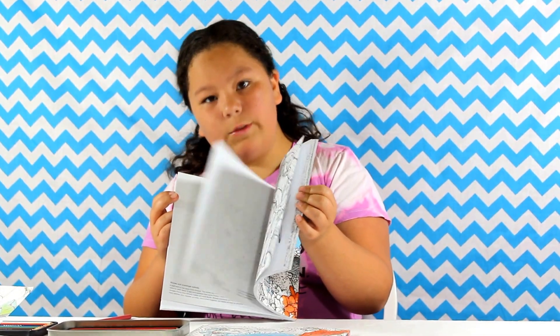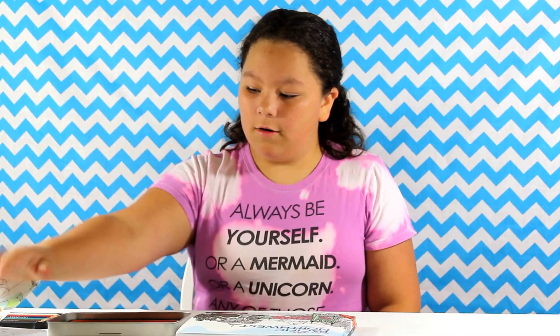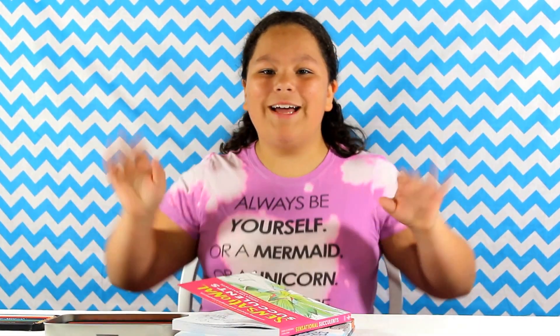Sooner or later you'll be finished with your coloring book, and whenever you're done, you should go buy more coloring books from Timber Press. I would give this two thumbs up — if I had more thumbs, I would give it more. Bye guys!